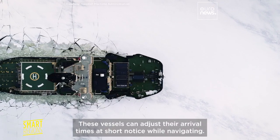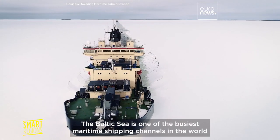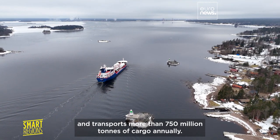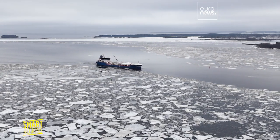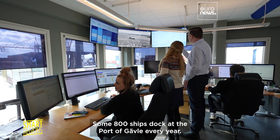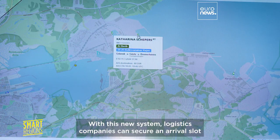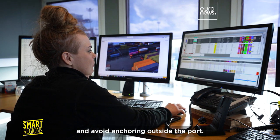These vessels can adjust their arrival times at short notice while navigating. The Baltic Sea is one of the busiest maritime shipping channels in the world and transports more than 750 million tons of cargo annually. Some 800 ships dock at the port of Gavle every year. With this new system, logistics companies can secure an arrival slot and avoid anchoring outside the port.